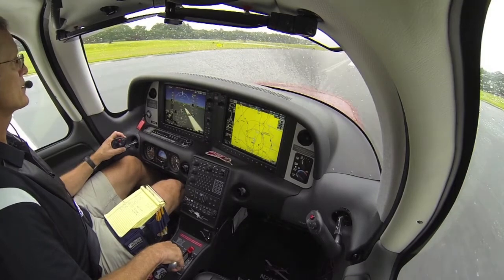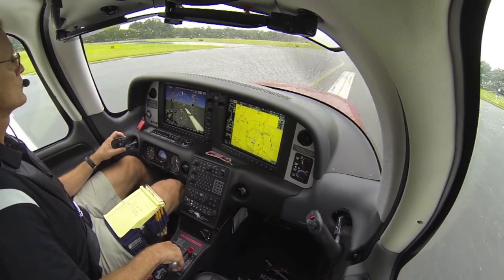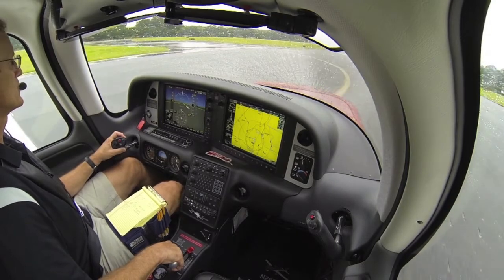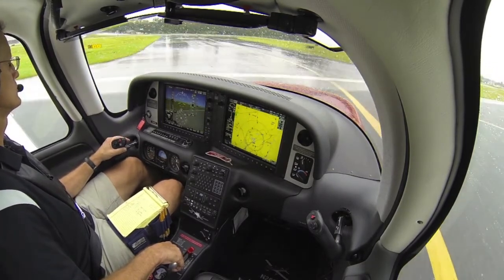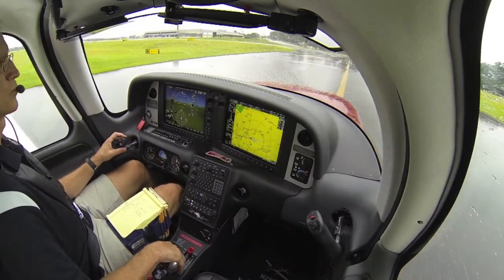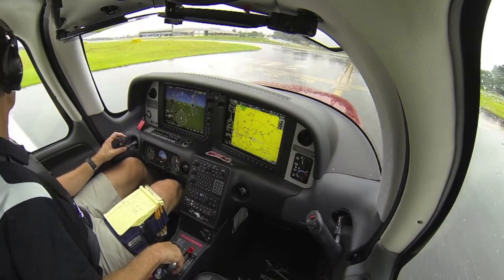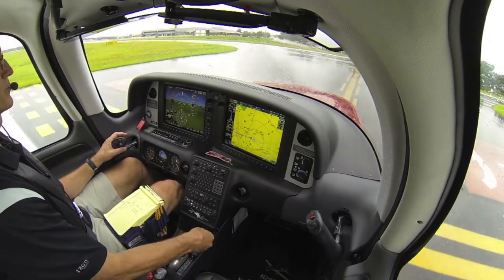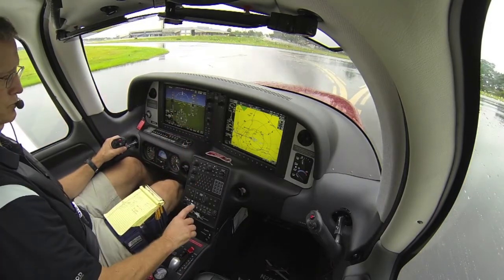Yes sir, we went into the clouds at about 1,100 feet — it was about 700 feet on the descent, and the bases were very jagged, and it looked like about 700 feet. And you did say just monitor ground point nine? Monitor ground point nine. Two Charlie Bravo.